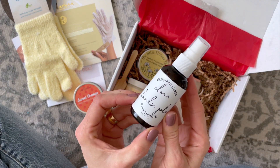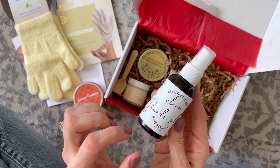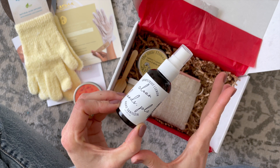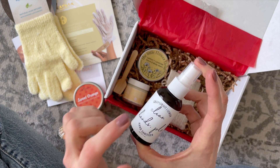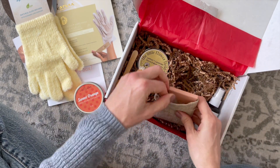Then we've got this grapefruit and lemon — so yes, definitely a citrus theme — Clean Hands Please hand sanitizer. I love this. I needed a new sanitizer. I have one really good one and then a couple that I just don't like the scent of. This is the perfect size for my purse and I definitely prefer sanitizers that are essential oil scented, so I'm happy with that.